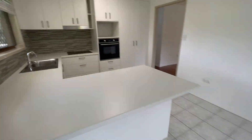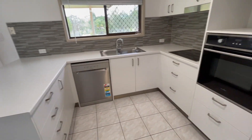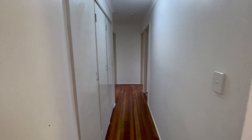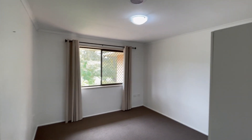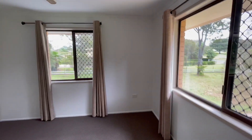Kitchen's very nicely done, all updated. Got the double pantry, electric appliances, your dishwasher, heaps of hallway storage. And into the three bedrooms — so three bed, two bath, six car all up, with all the shedding etc.